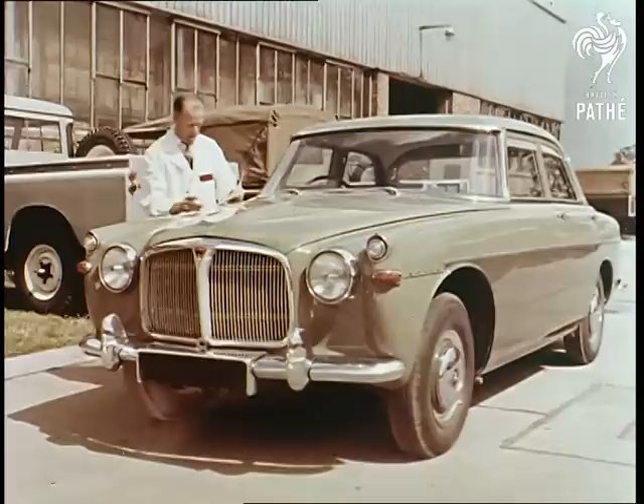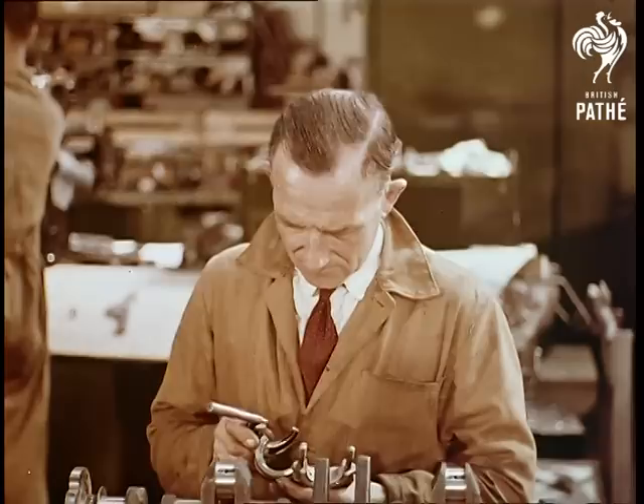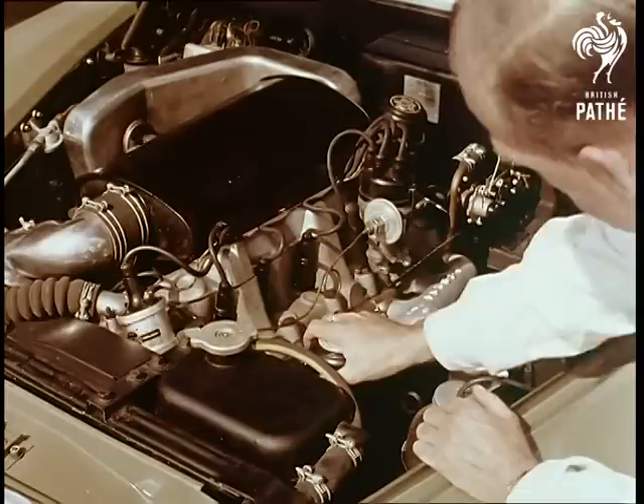This car will soon leave the works and go out into the world. The test driver's report will be filed away for many years to come, part of the pedigree certificate of a thoroughbred. For every Rover product is a thoroughbred in the true sense of the word — the outcome of consistently high standards of a long lineage and the detailed care of today's grooming.